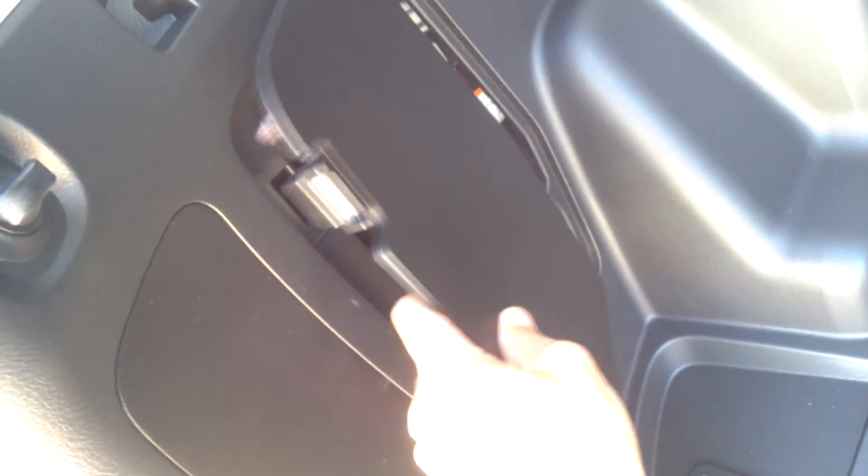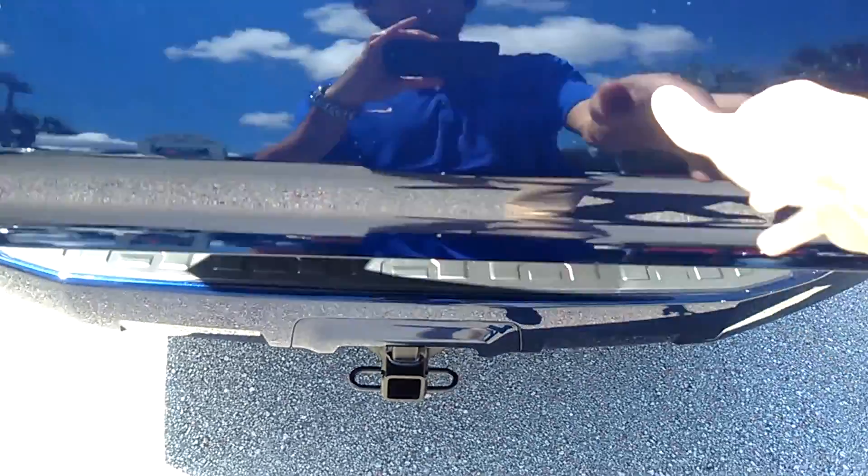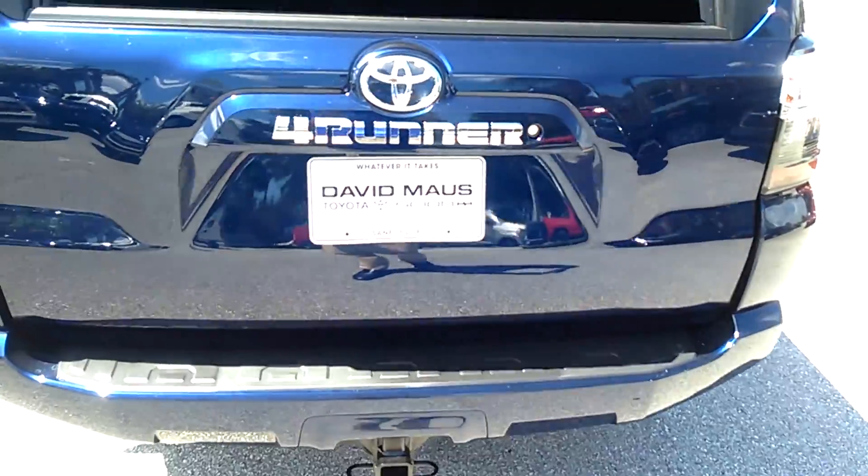Tucked away, you do have your tools for your jack, so you can get your spare tire very easily. This vehicle comes equipped with a tow hitch, and this wonderful machine can tow up to 6,500 pounds, because it does have your 4.0 V6 engine.